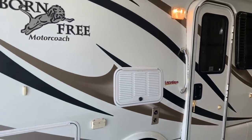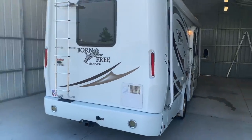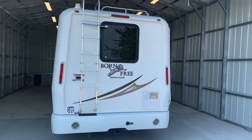There is a direct link to this particular RV in the video description below. If you follow that link, it will take you to our website where you can see the pricing and information on this unit. Once this unit is sold, that link will be removed.